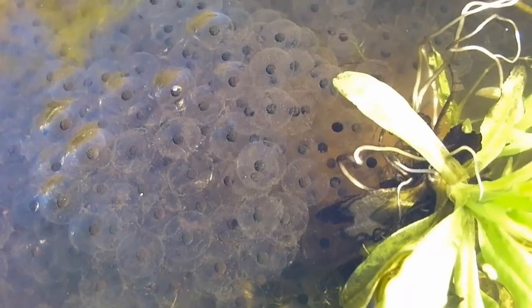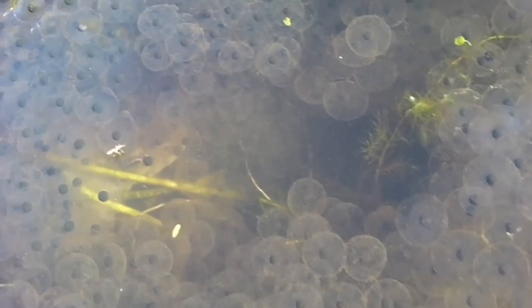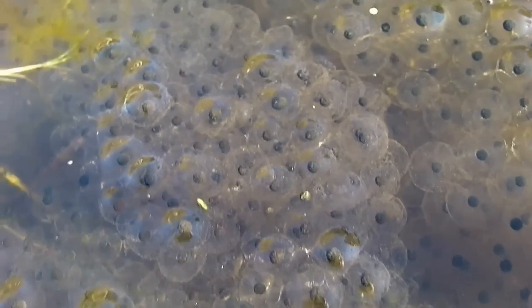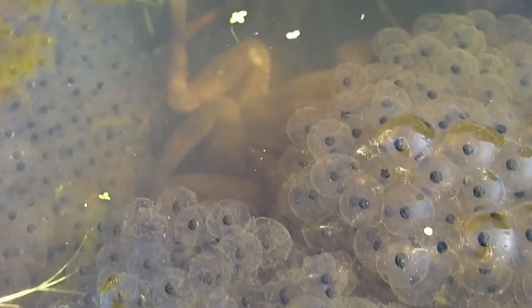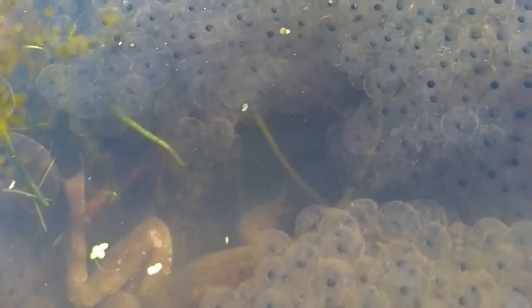Look at these — did you see that on the brown ones? There's like a little pattern. These are different; these are kind of dark black. But they've all come from the same sort of frog. Basically, all of these are from the common frog. There's no toad spawn here — this is all frog spawn.